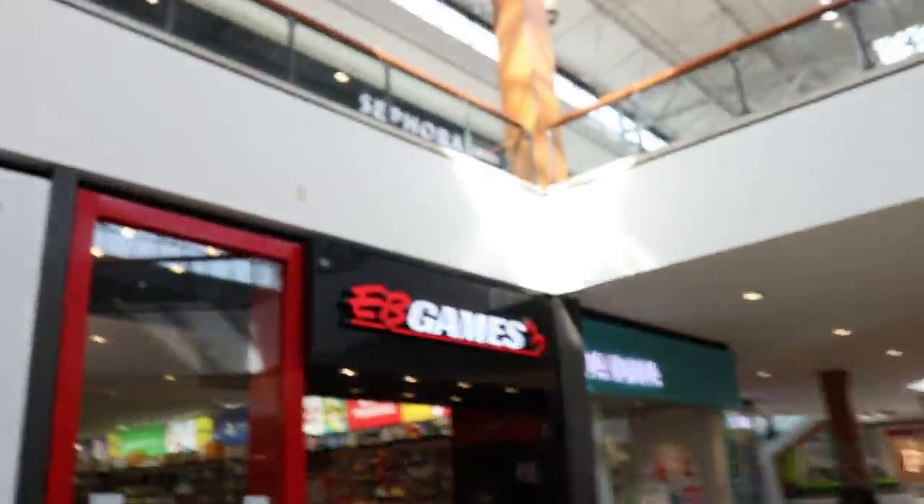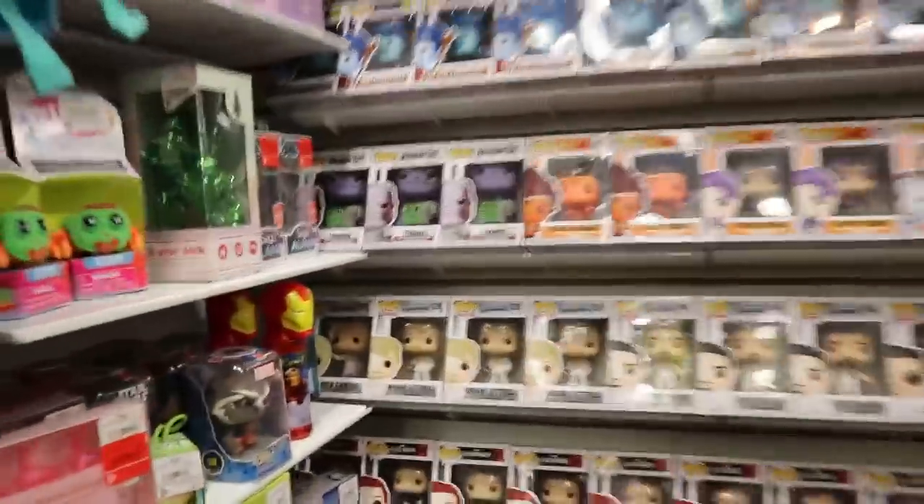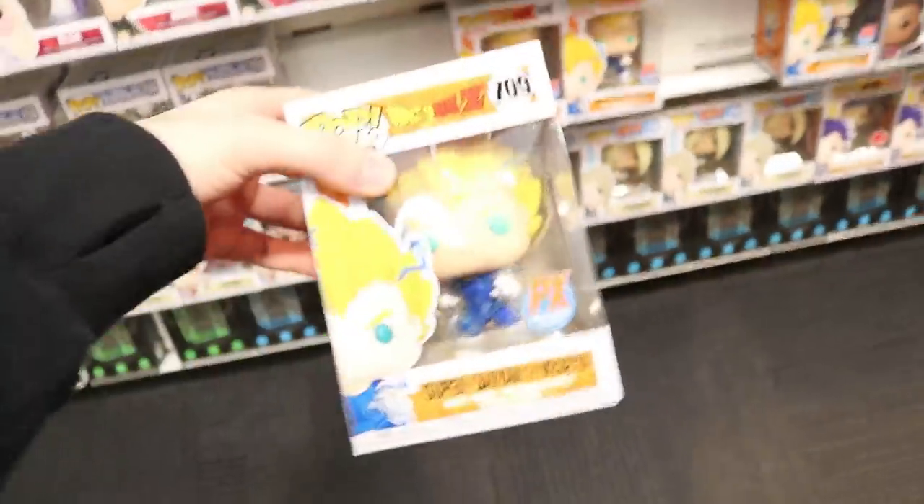So it looks like the first stop of this hunt today is going to be EB Games. Let's see what they've got. Here is the section back here — they've got a lot of good pops. I noticed up here that they did get in the Thanos, but nothing but the con stickers, so I'm not going to be grabbing those. But they did get in Super Saiyan 2 Vegeta, so I think I'm going to grab this one today.